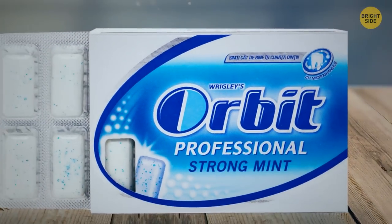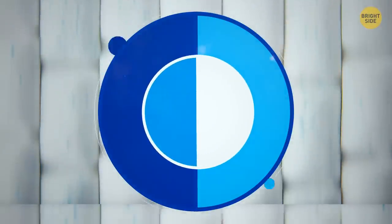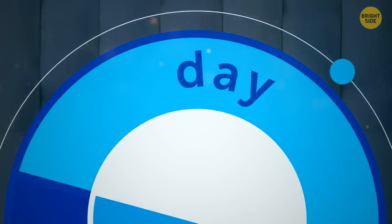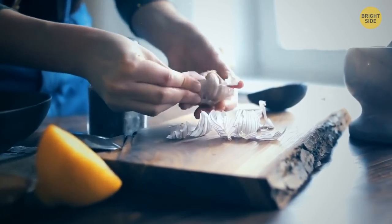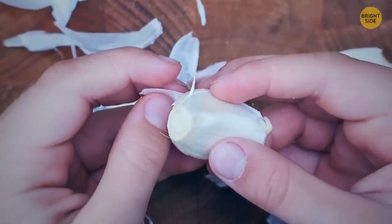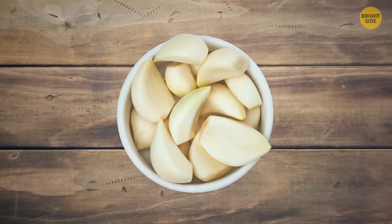Orbit chewing gum has a neatly hidden symbol on its label. The capital O is split into two parts — one dark for the night and one light for the day — just like our planet orbiting the sun. Peeling garlic is smelly and annoying, but simply pop the cloves into a microwave for 10 seconds and they'll squeeze right out of their shells. Or place cloves in a jar and give it a good shake — the peel comes right off.